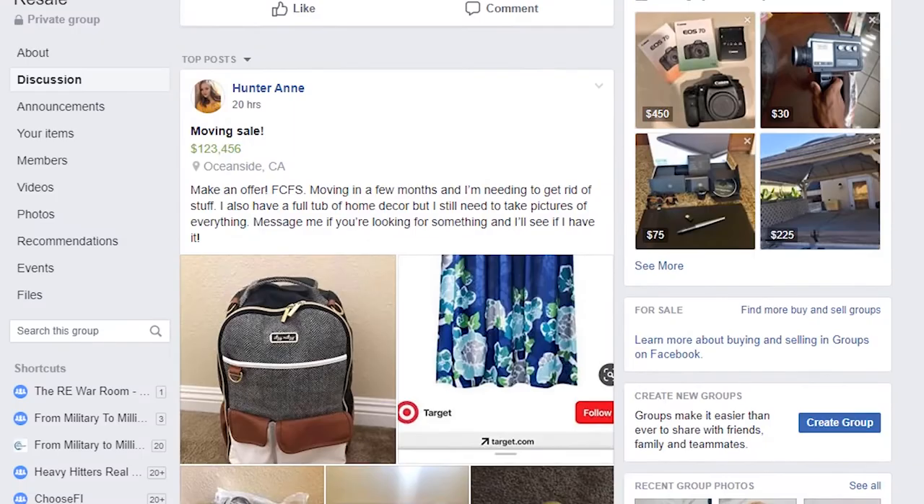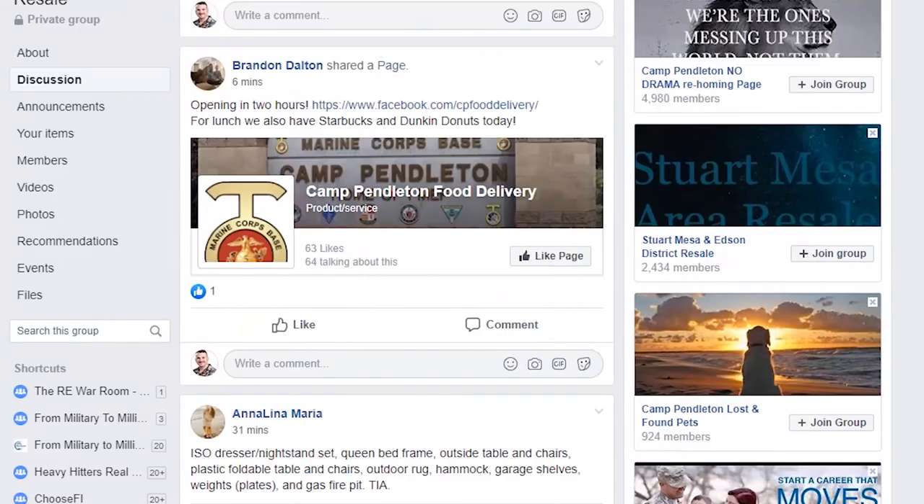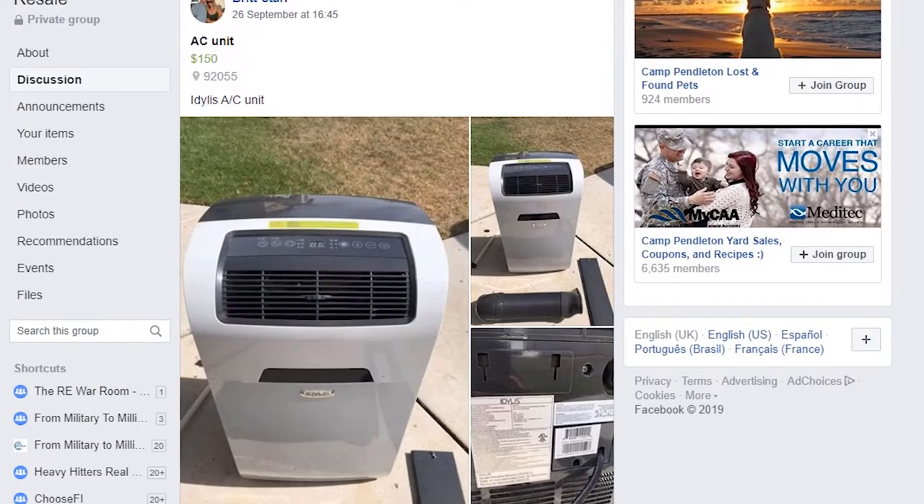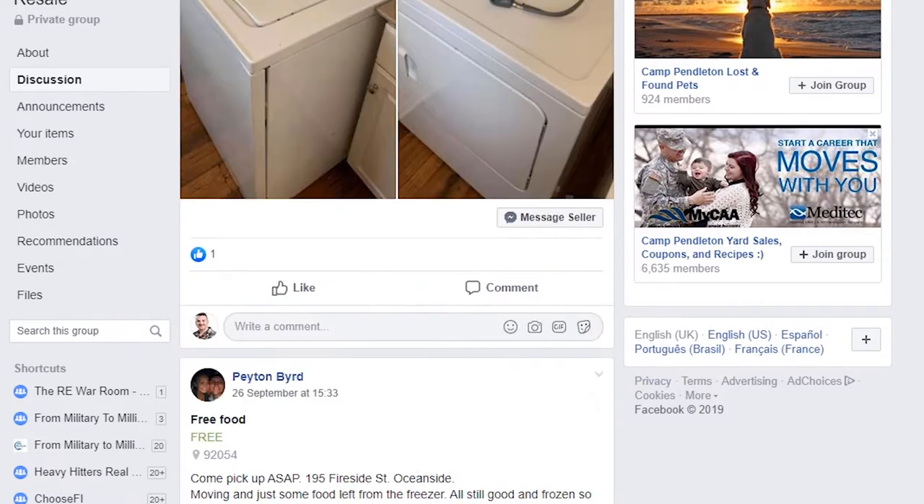You should join every garage sale, for-sale, or curb-alert Facebook page for the base that you're stationed at. You would be amazed how many garage sales happen on base, especially during summer months. When service members rotate to their next duty station or retire, they almost always throw a garage sale to get rid of excess items. They will also try to sell all their cleaning supplies and other items that cannot be packed by the moving company. This is a great opportunity for you to acquire cheap uniforms, clothing, and household goods for dirt cheap.